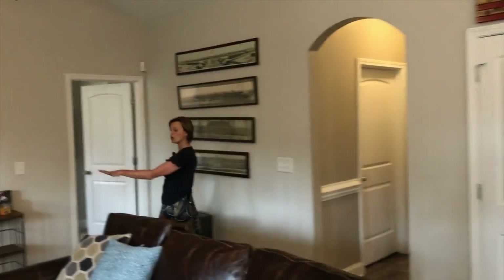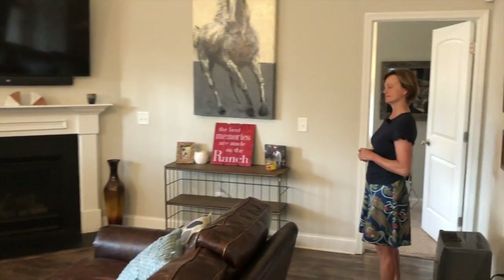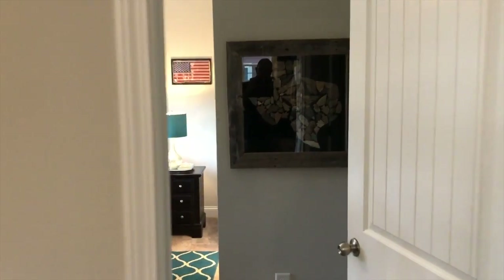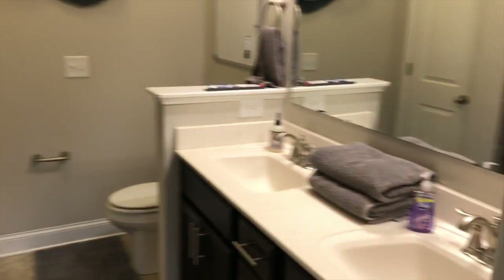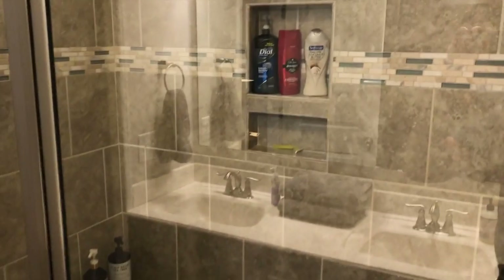We also have a really nice corner fireplace — this is a gas log fireplace, and there is a propane tank buried outside. Then we head into the master bedroom, which is again on the first floor. Very nicely sized and we have vaulted ceilings in here, plenty of windows, and a walk-in closet. We also have a wonderful bathroom that has a very nice walk-in shower, pretty tile in there, and also a rain head shower head.